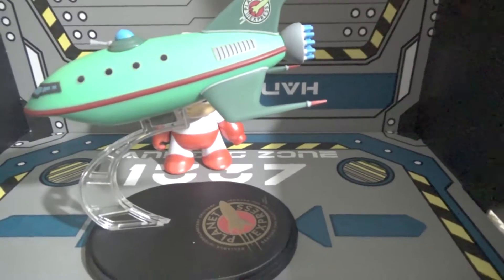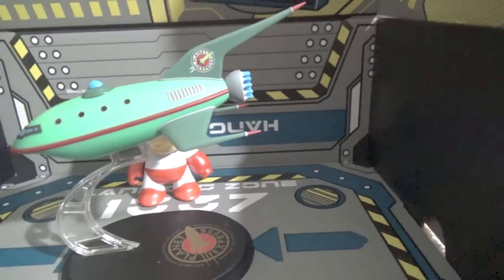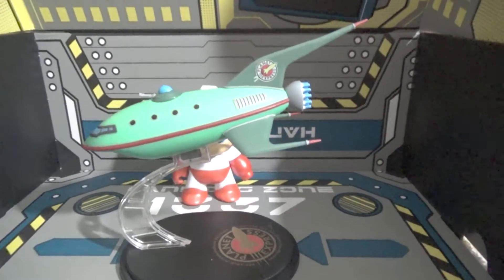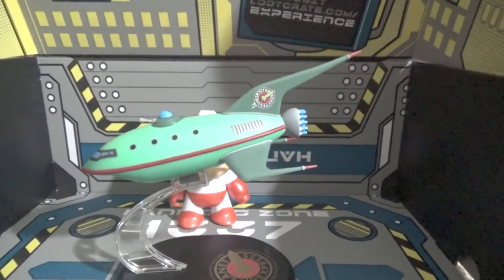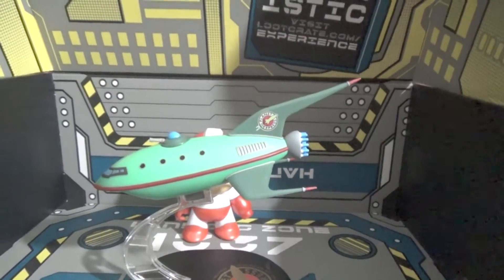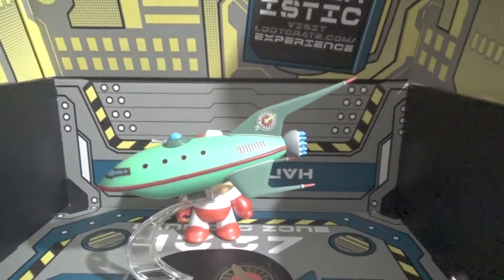There it is — that's been the Loot Crate. And with that, this has been Fox Gemini, and I will see you when I get the next Loot Crate, which should be the Loot Crate DX or Loot Crate Gaming. So until then, have a wonderful day, everyone.